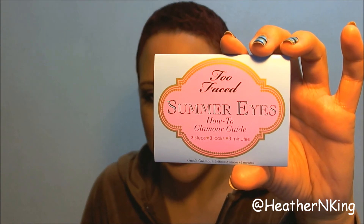I hope you guys like this giveaway and that this is something you're interested in — I think it's gorgeous. The palette does come with the Too Faced Summarize How-To Glamour Guide: Three Steps, Three Looks, and Three Minutes. So if you're new to makeup or feel a little overwhelmed by the color selection, they give you ideas for how to mix these colors together and create gorgeous looks. Good luck, thank you for watching and participating. If you like these kind of giveaways, thumbs up. Please follow me on Instagram and Twitter, and I will see you guys in the next video.